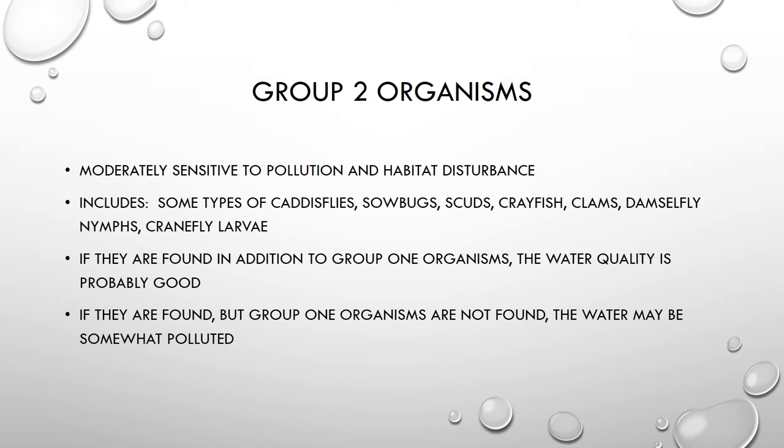Next, we are going to take a look at some group 2 organisms. Group 2 organisms are those that are moderately sensitive to pollution or disturbances in the habitat. Included in this group are some types of caddisflies, sowbugs, scuds, crayfish, clams, damselfly nymphs, and cranefly larvae. If you find group 2 organisms and also find group 1 organisms, that's a good sign for your creek. But if you only find group 2 and 3 organisms, it could mean there has been some disturbance to your creek and there could be some pollution in the water.